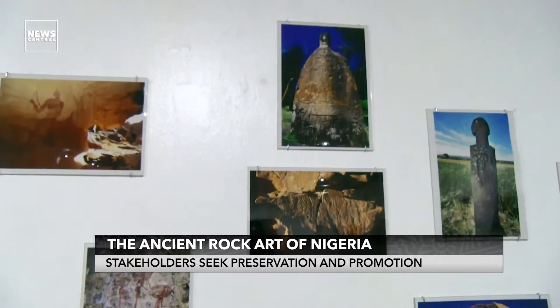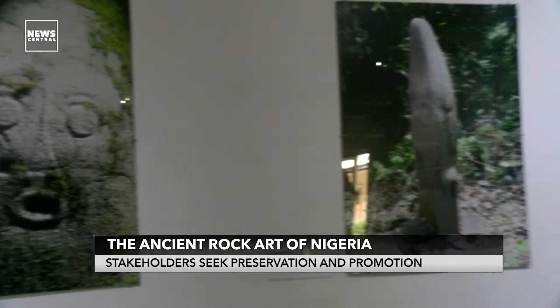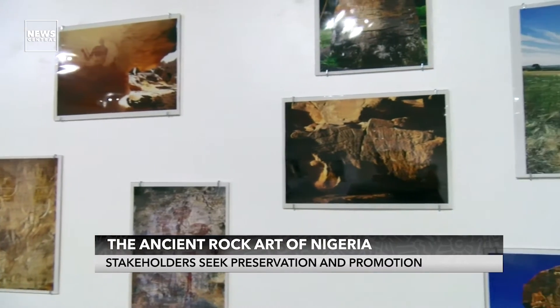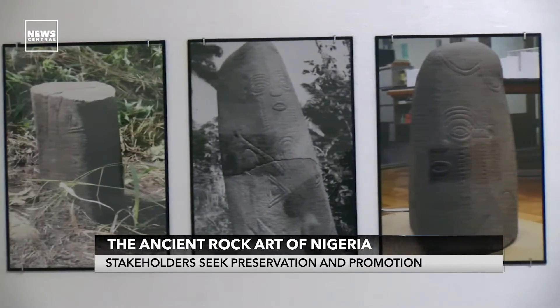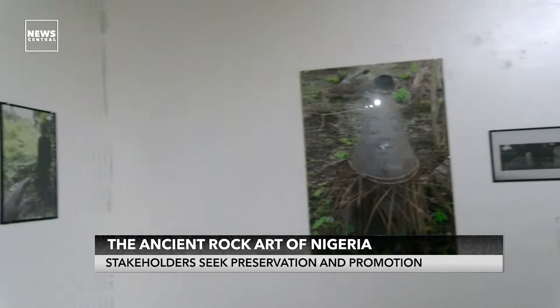Rock arts are drawings, paintings, or similar work done on stone or made of stone, usually from the ancient or prehistoric era. Though it continued to be practiced in some areas of Africa during the 19th century and possibly later, rock arts includes pictographs, petroglyphs, engravings, petroforms, and geoglyphs, among others.